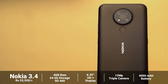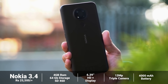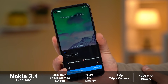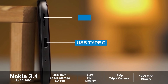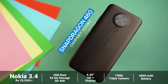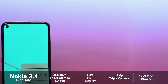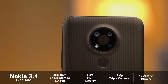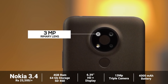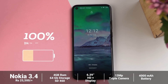This is the Nokia 3.4 device. It features a Snapdragon 460 chipset, an HD plus display, a 13MP triple camera setup, a 4000mAh battery, and a USB Type-C port.